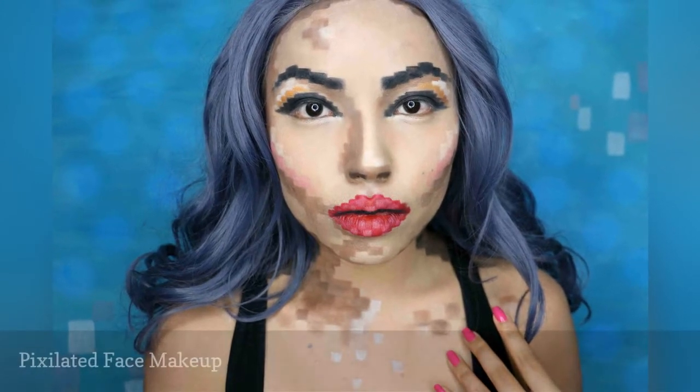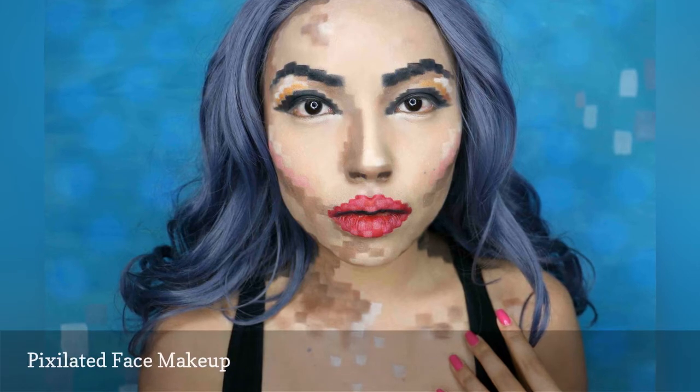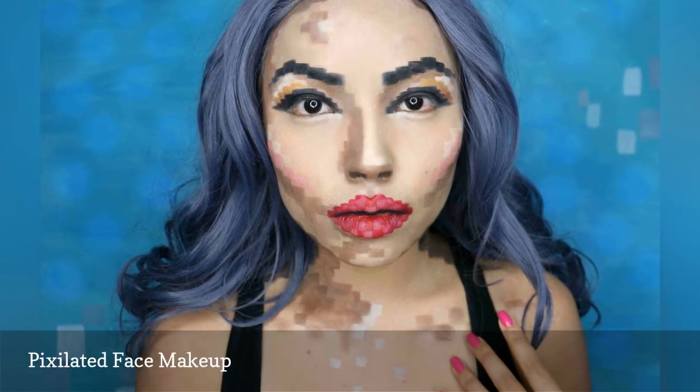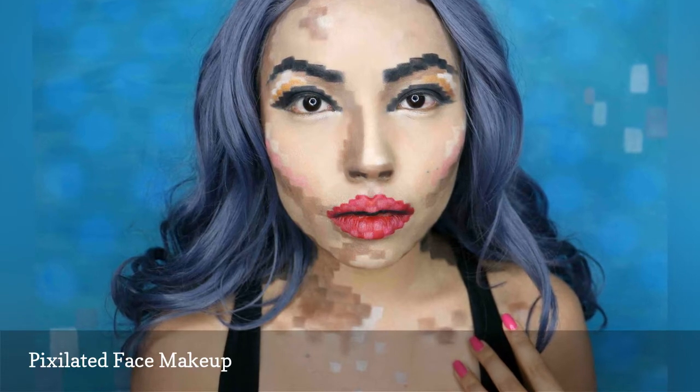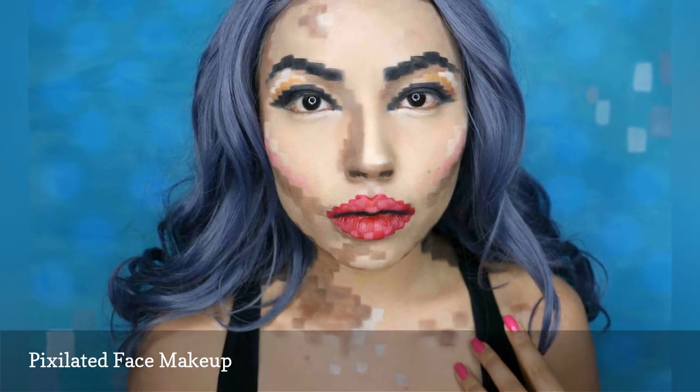Beauty junkies can dip into their makeup stash to create this pixelated face. The tutorial precisely explains how to contour and highlight to create the look. Just make sure you have a good makeup setting spray to keep everything in place.